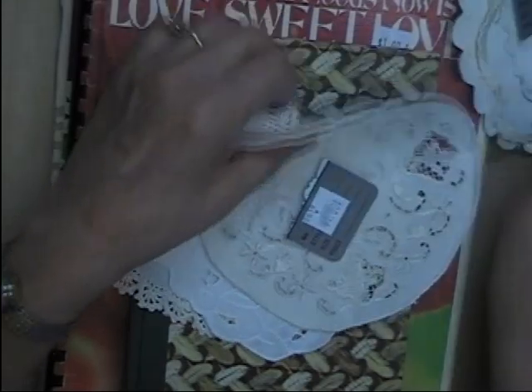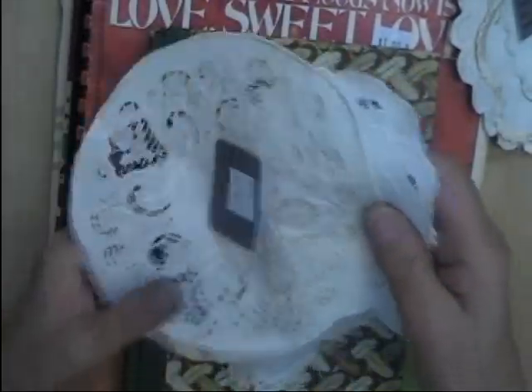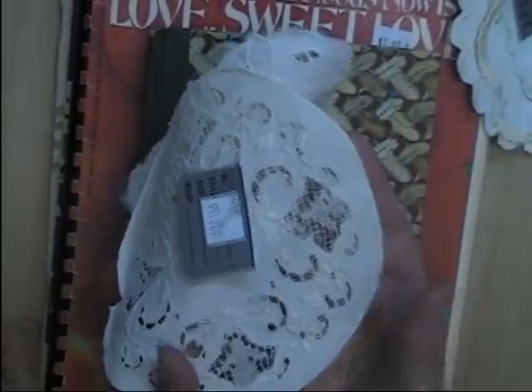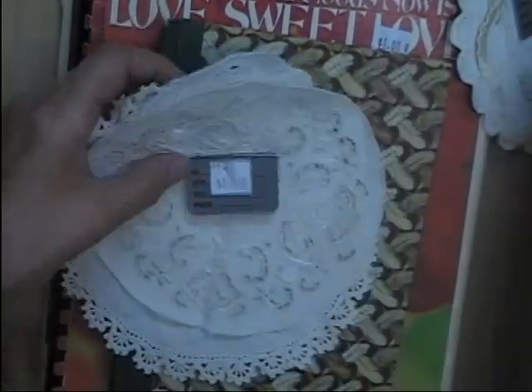Pretty embroidered ones. That one's pretty, that one's pretty plain. That was two dollars. And this pack was one dollar — it's really intricate embroidery and cut work in it. And then another plain embroidered one and another doily with some crochet around the edge. So that was a dollar.